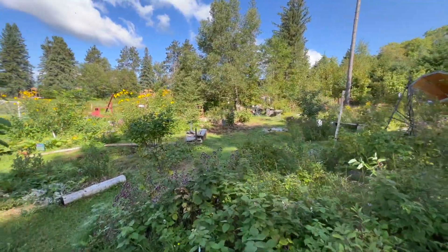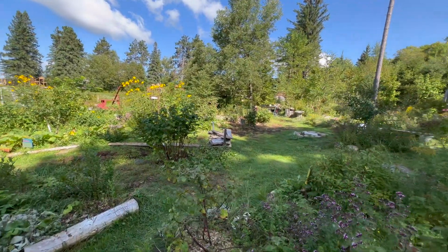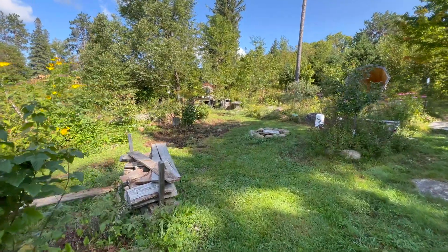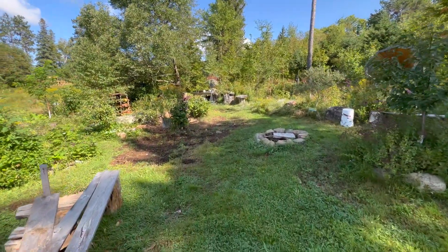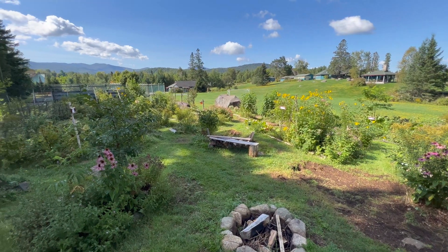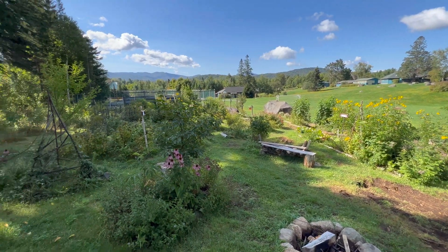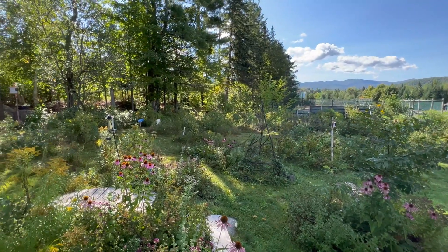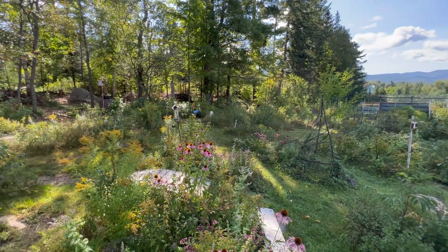So what I'm working on today is continuing to work on this little micro swale basin complex around this fire pit. Thanks for watching — hope you enjoyed it. Give me any suggestions, ideas, or criticisms — I'm open to it.